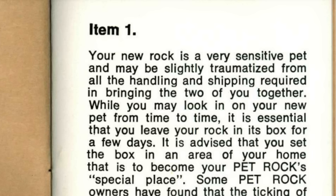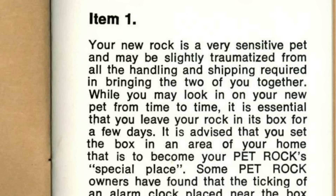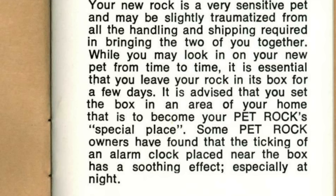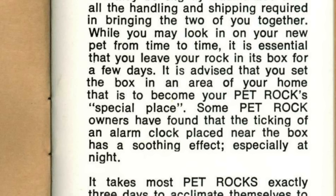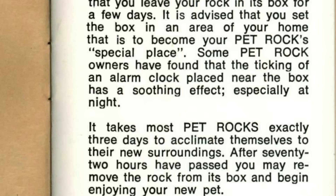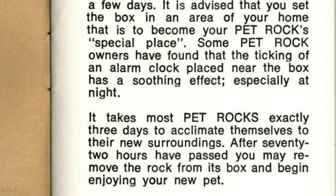I want to read you the first page of this booklet because it's honestly baffling. It says: 'Your new rock is a very sensitive pet and may be slightly traumatized from all the handling and shipping required. While you may look in on your new pet from time to time, it is essential that you leave your rock in its box for a few days. Set the box in an area of your home that is to become your pet rock's special place. Some pet rock owners have found that the ticking of an alarm clock placed near the box has a soothing effect, especially at night. It takes most pet rocks exactly three days to acclimate themselves to their new surroundings. After 72 hours you may remove the rock from its box and begin enjoying your new pet.'